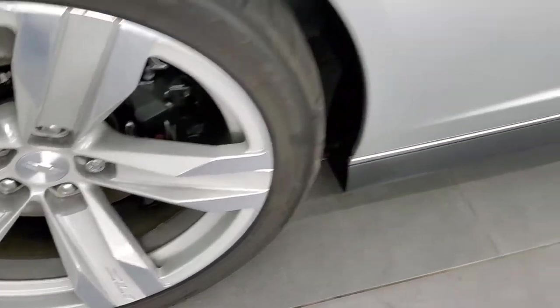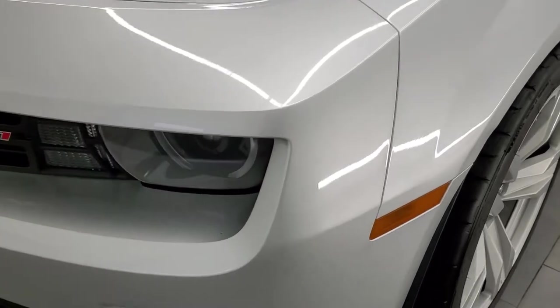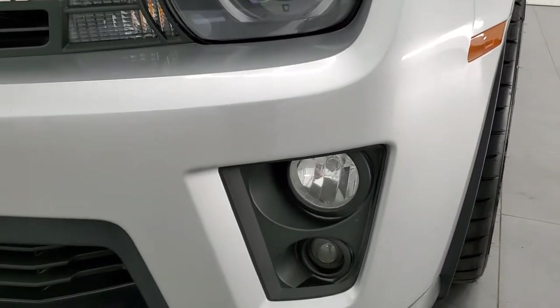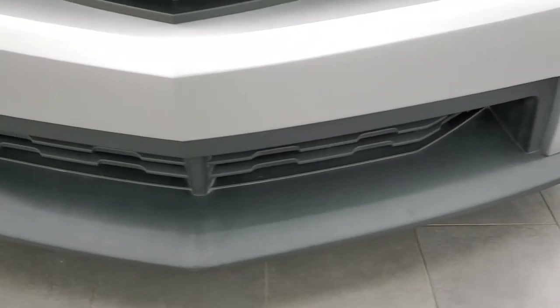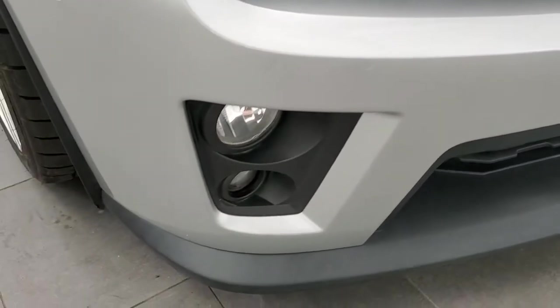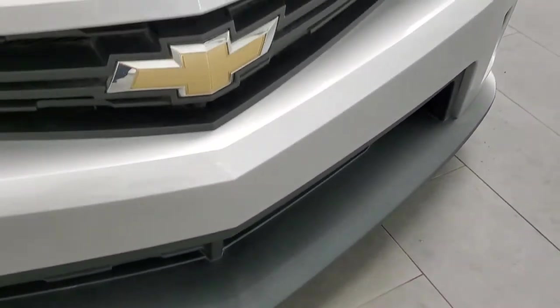Comes with the Brembo brakes. Front fender is in pretty nice shape. Comes with the HID headlamps, the LED running lights, and the factory fog lights. Front bumper and lower valence are in pretty nice shape — no major dents or cracks on that front bumper and the valence. A couple little scuffs but nothing too bad.